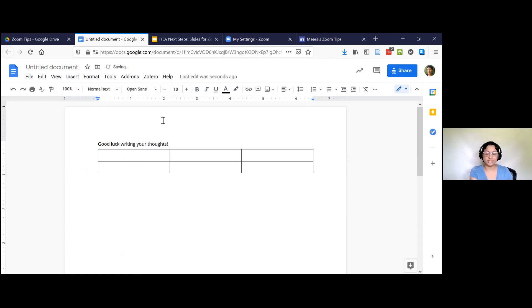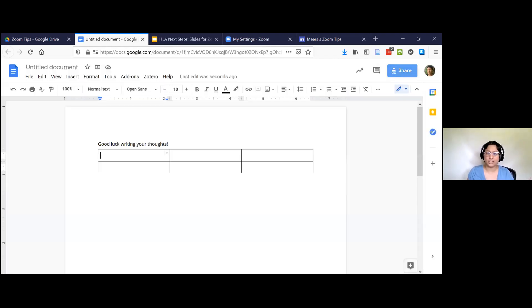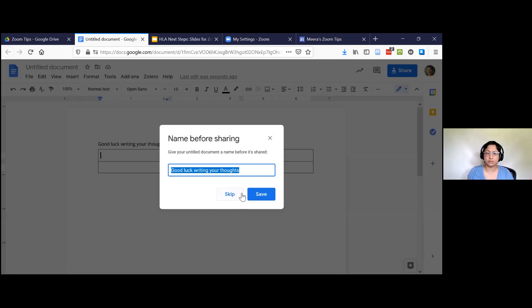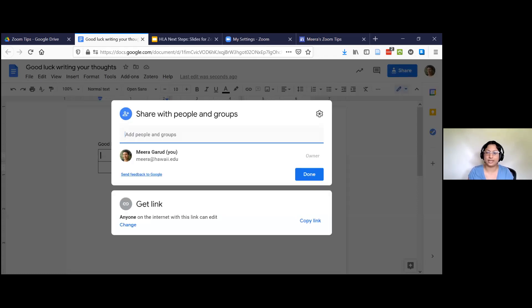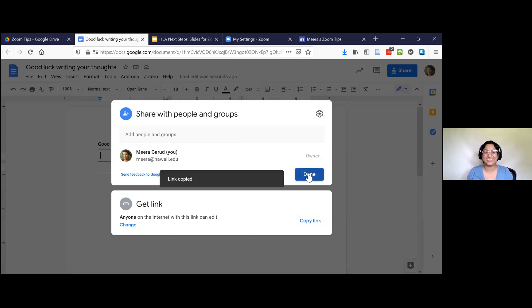Sorry about the keyboard sounds — it's right next to my microphone. People can start filling in their thoughts. Google Docs is really helpful. When you share it, you can copy the link and put that into the chat.